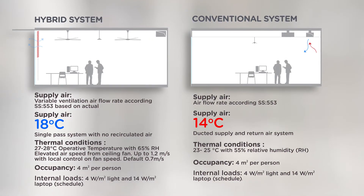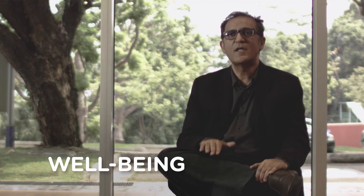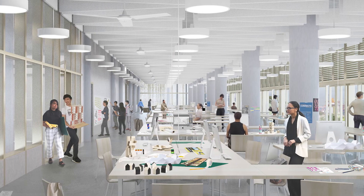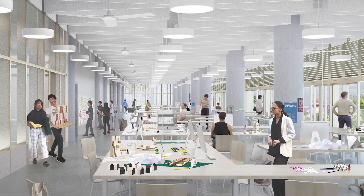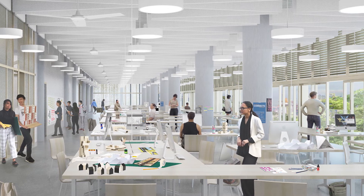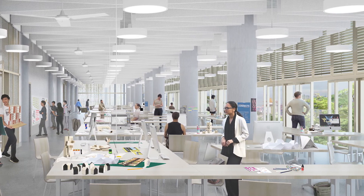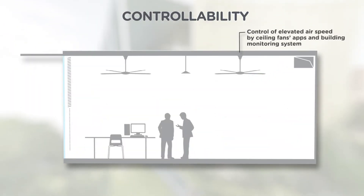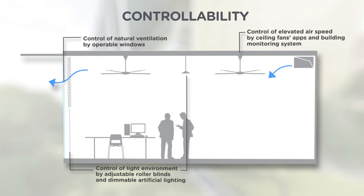So a hybrid system means that we supply temperate air to a room, combine these conditions with elevated airspeed, and create comfort. This is a building that not simply addresses the question of comfort — it seeks well-being. Central to the idea of well-being is the notion of controllability, of having control over your own comfort. In large teaching spaces this is very often difficult to do, but in this building it will be possible for occupants to negotiate their comfort and adjust conditions to what they need at a particular time.